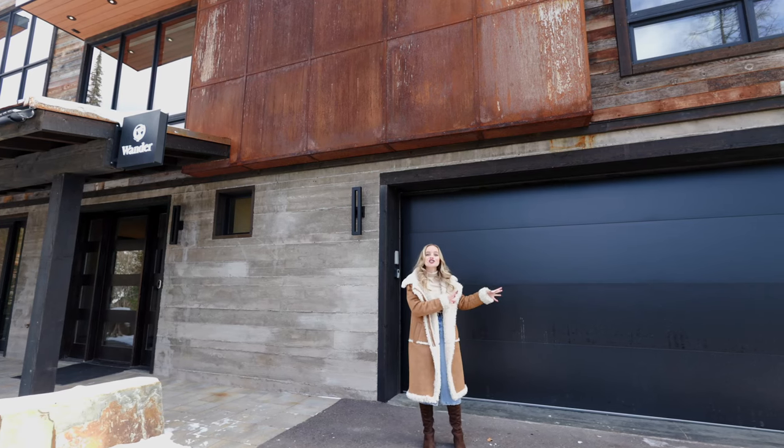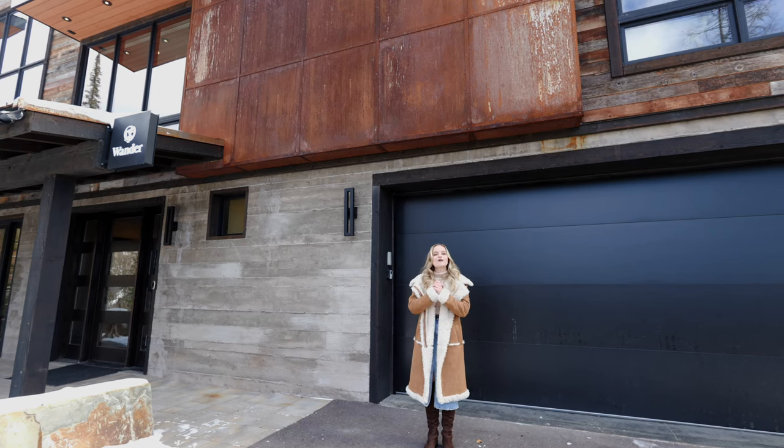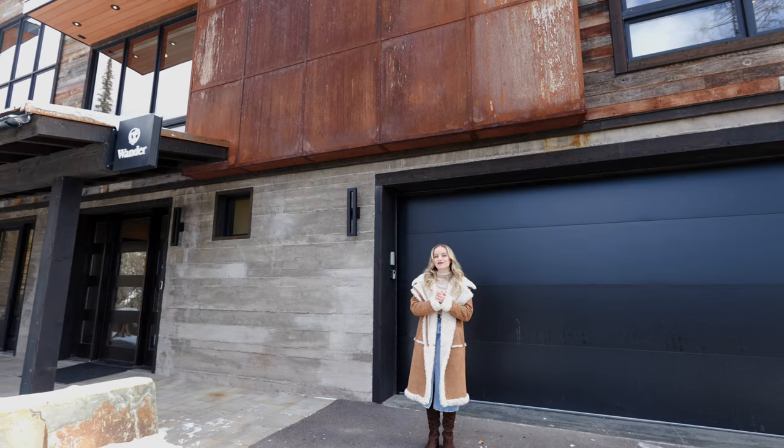Also, in the two-car garage, you have access to a gym with a Peloton, a treadmill, and a weight rack so you can stay on top of all your fitness goals while you're staying here with us.